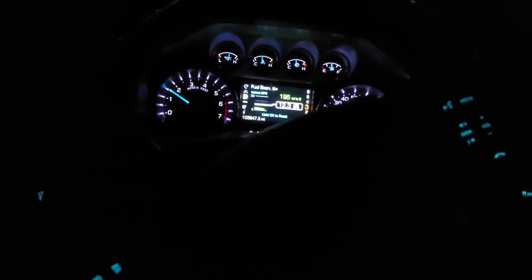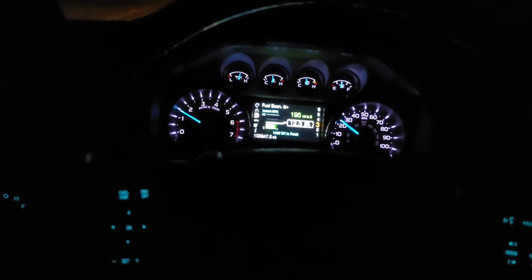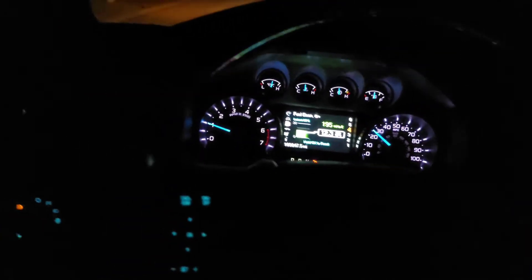I stepped on the brake and nothing changed — the lights were already on and very bright. You can see here: when the brake is off, the lights are on, and when I press it there's almost no difference. Going down the road, my brake lights were on the entire time. I couldn't see my center brake light, but I definitely knew there was an issue.